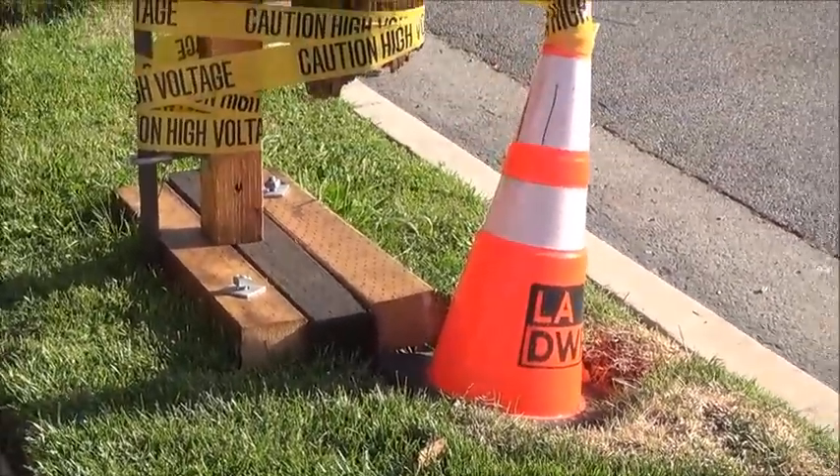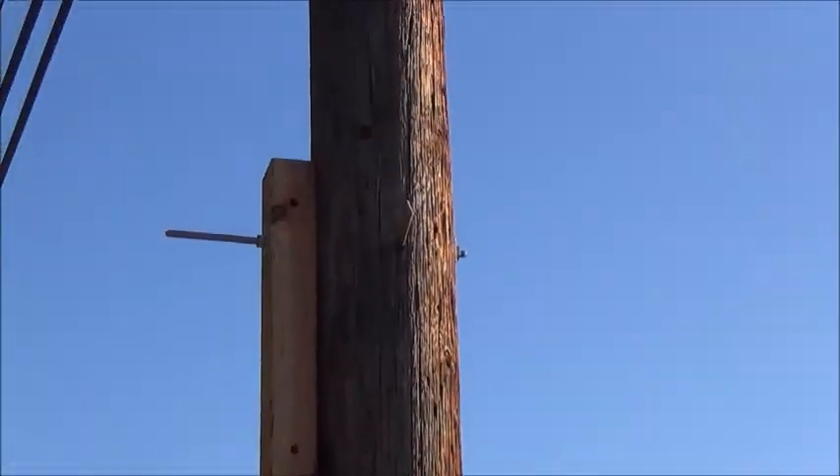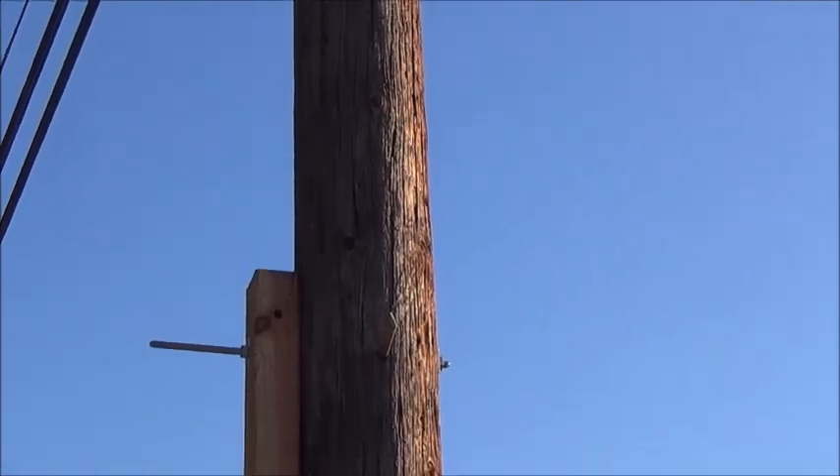It says LADWP. Then we have the supporting upright beam here.